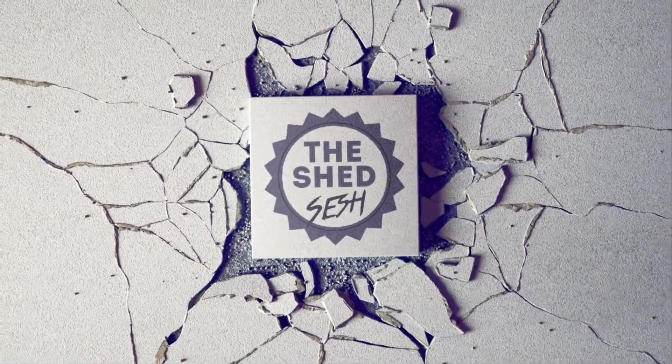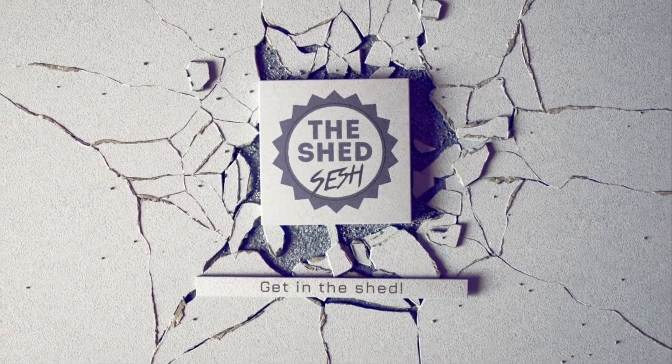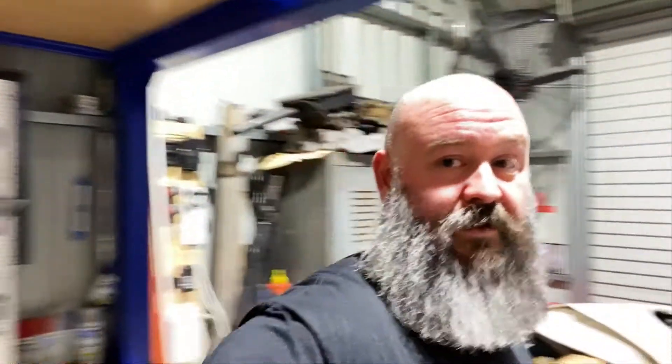G'day guys, on today's episode of The Shed Search we're just giving you a bit of a shed update. Not much has happened since the last video — my daughter gave me the whole 'how come you spend so much time in the shed, dad?' So I've had to spend a bit more time with the family, which isn't a bad thing — they're growing up fast. I thought I'd just give you a rough rundown of where we're up to with everything.